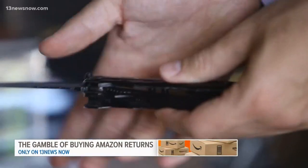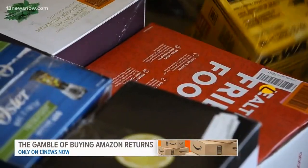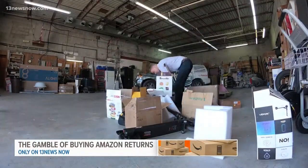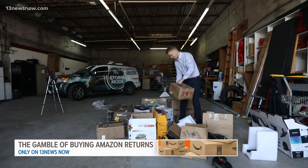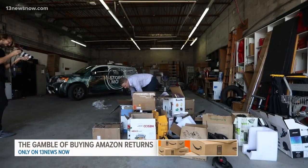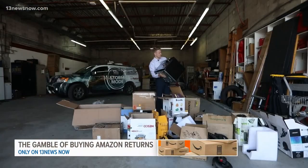Then we started the fun unboxing. I pulled out a blender, then some power tools. We found two air fryers in unmarked boxes and a couple of other kitchen items too. I opened one of the boxes labeled 'shrimp supreme dumplings' very cautiously, but felt relieved to find just a vacuum sealer. Then we arrived at the big items — I pulled out a tankless water heater, something I never expected to find. Next up, a huge countertop convection oven.